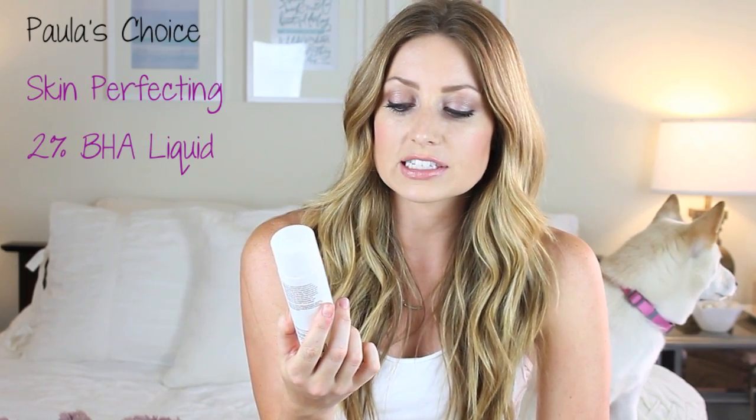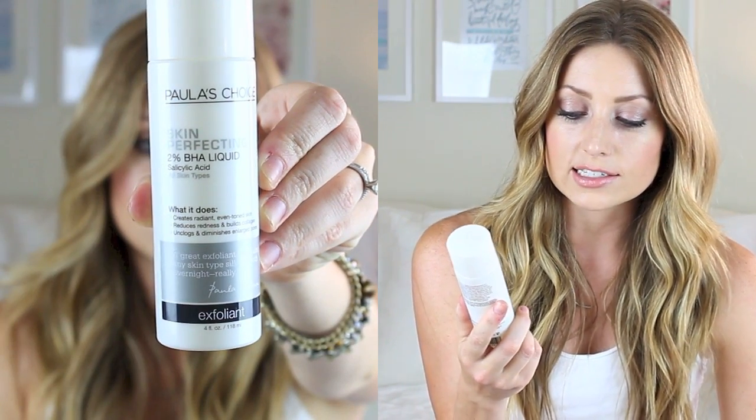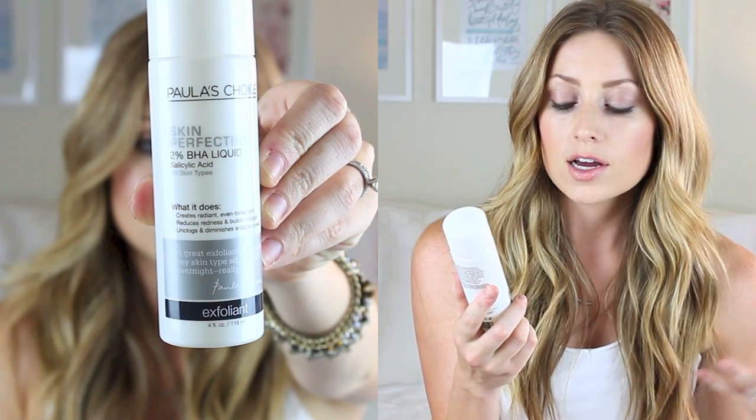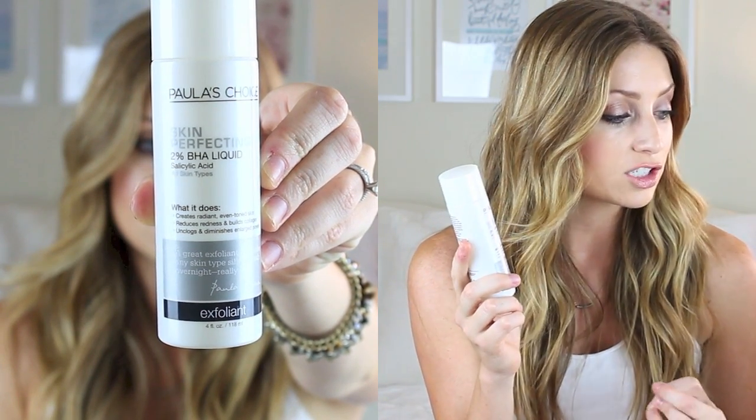The next thing I have is something by Paula's Choice — this is a Skin Perfecting 2% BHA liquid. It's a salicylic acid and it's supposed to create radiant skin, reduce redness, build collagen, unclog, and diminish enlarged pores. Let me just start off by saying for the past like two months, I think I've only gotten one pimple — I'm not even kidding you. And I got that like last week. I have not had any breakouts for the past couple of months.